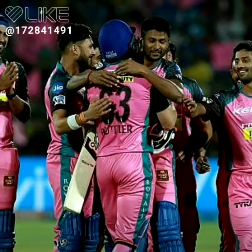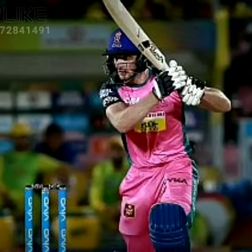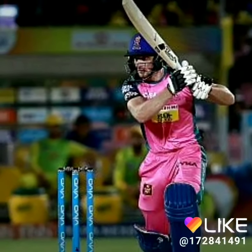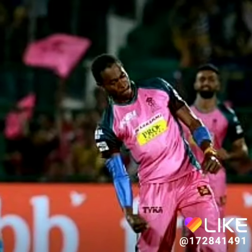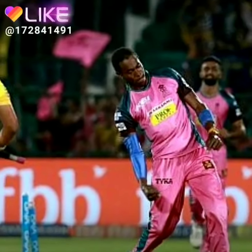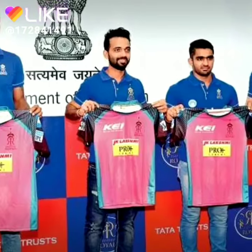Rajasthan Royals told us about their jersey — they have left their blue color and now they have made their jersey pink. This year this team will show us in pink color. Last year they also played in pink color and it was a good performance, and in this way the pink color continued for the Rajasthan Royals team.